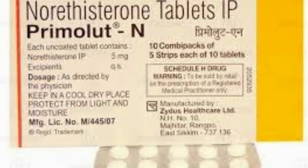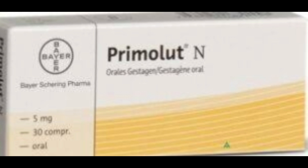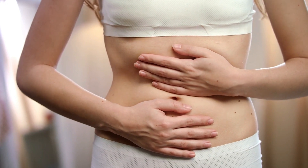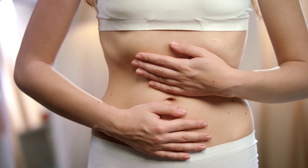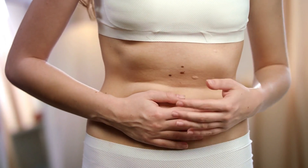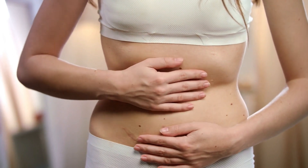Hello friends, welcome to Easy Health Solutions. Today you will learn what are the uses, benefits, and side effects of Premolut N tablet. Premolut N tablet is used to treat various period-related problems like painful periods, heavy periods, irregular periods, and the symptoms of PMS and endometriosis.